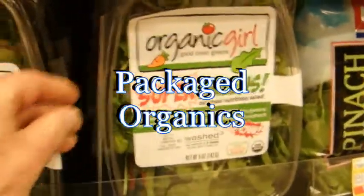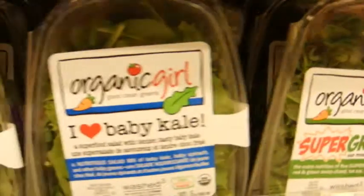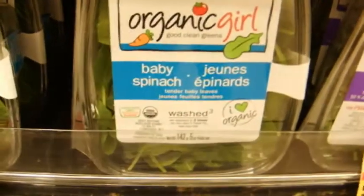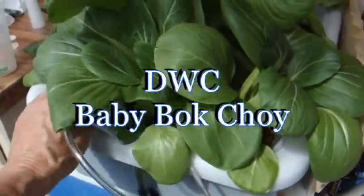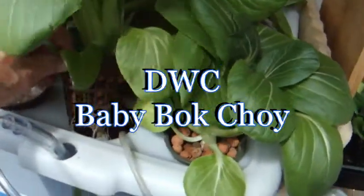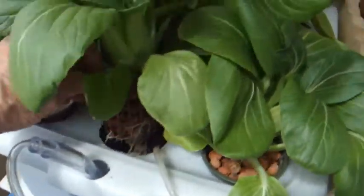You probably couldn't have found packaged organics ten years ago, but here it is — all packaged and ready to go. Here's some baby bok choy. You've got to be kidding me, this is going crazy here.